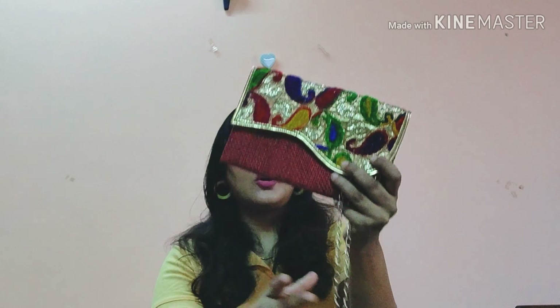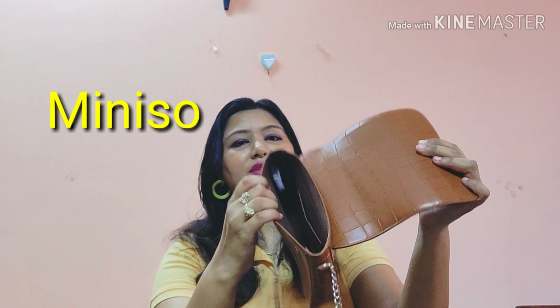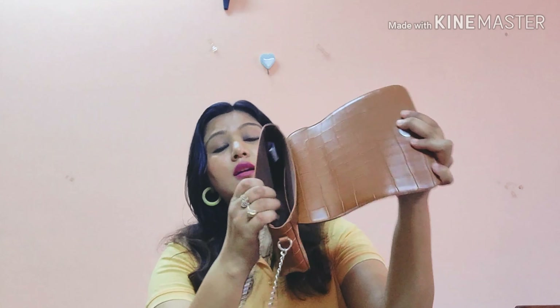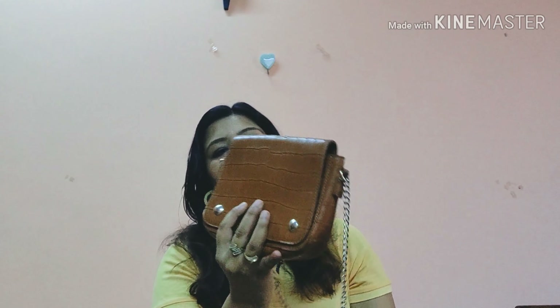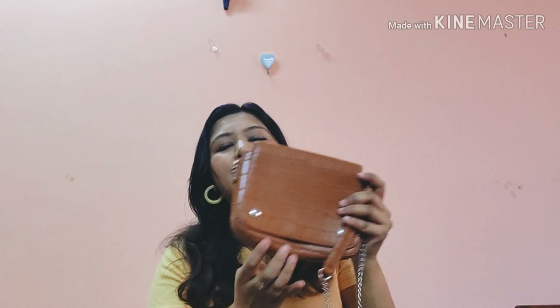Next is a cute little bag from Miniso, again priced at around ₹590 to ₹650. It's a small casual bag with a tan-colored sling strap — a perfect piece for casual outings.